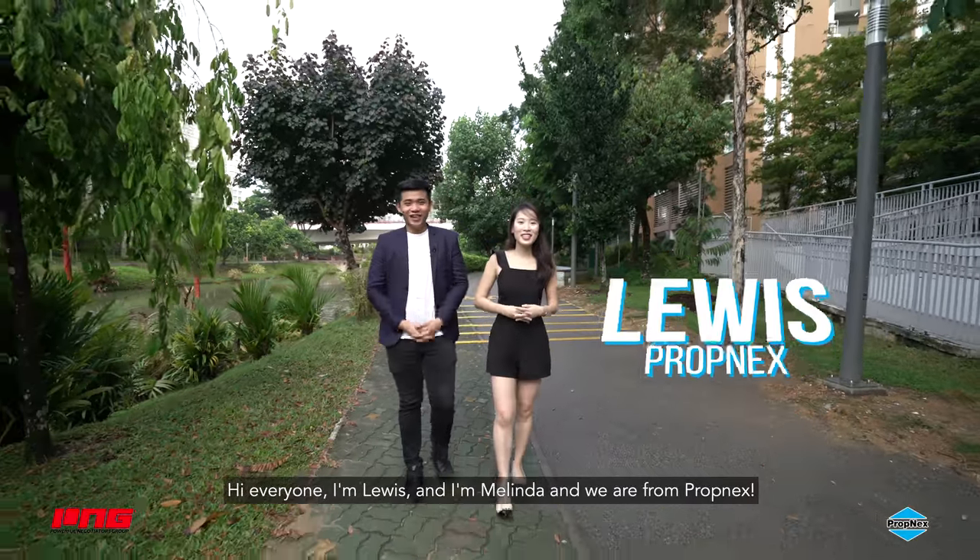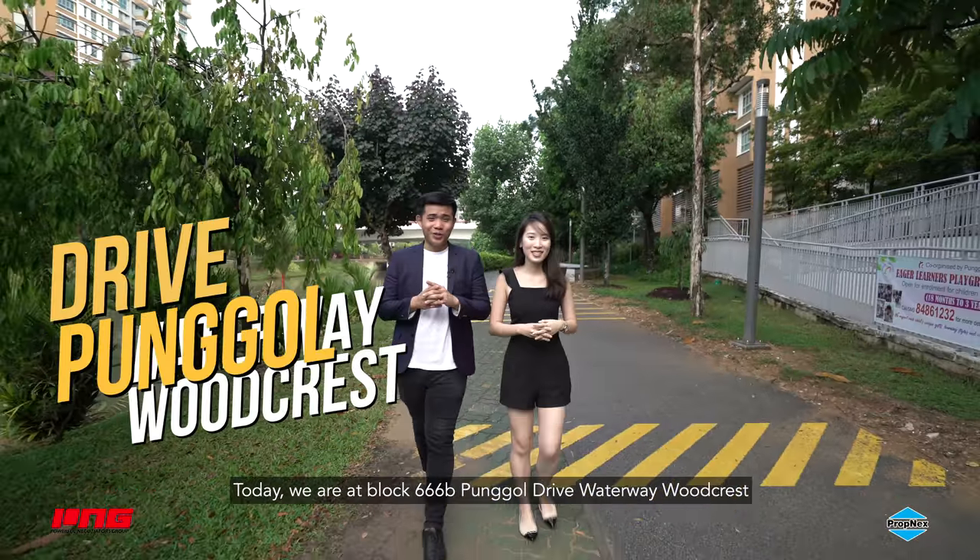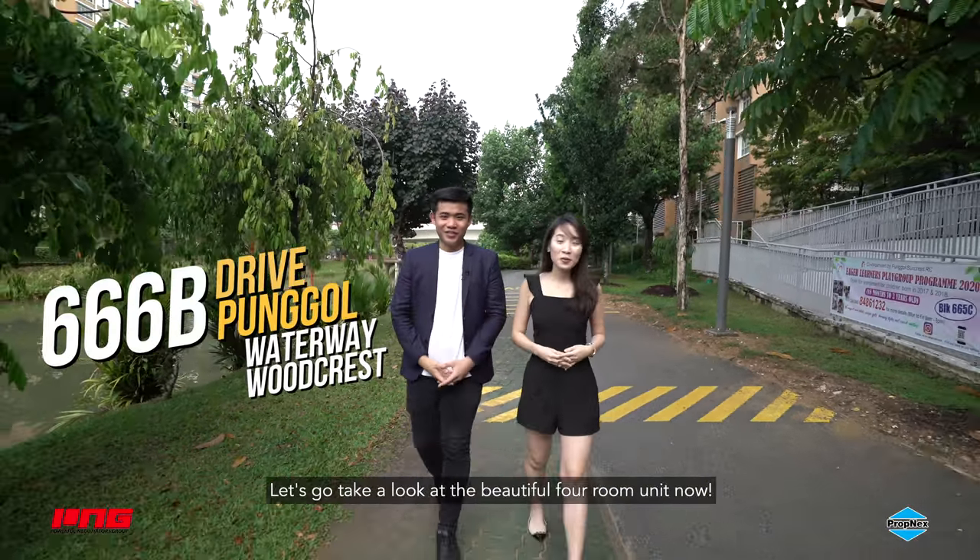Hi everyone, I'm Louis and I'm Melinda and we are from Propnext. Today we are at Block 366B Waterway Woodcrest. Let's go take a look at this beautiful 4-room unit now.